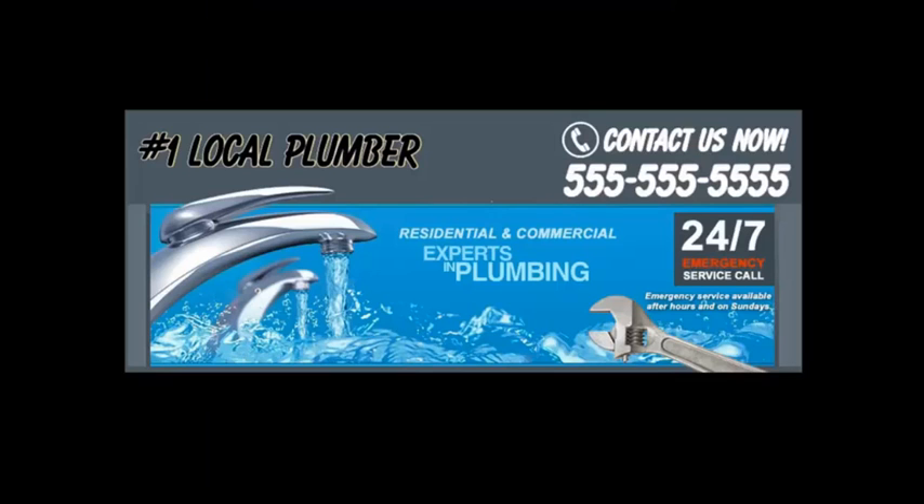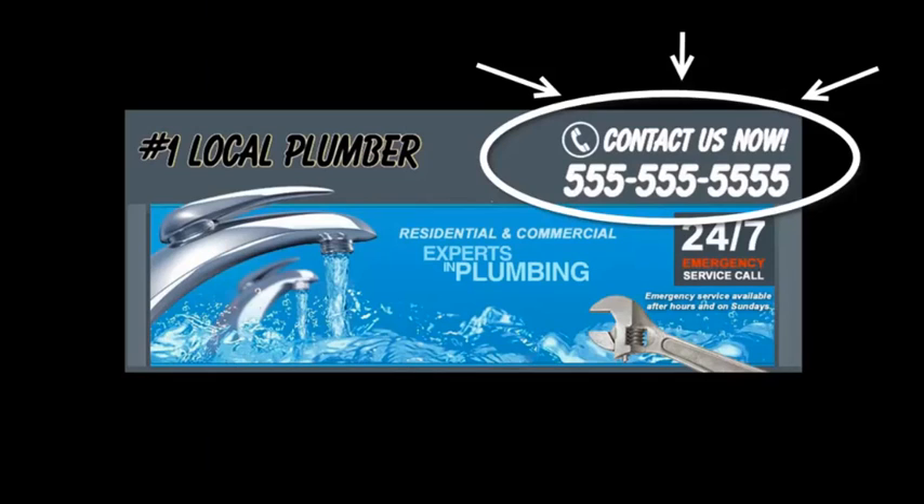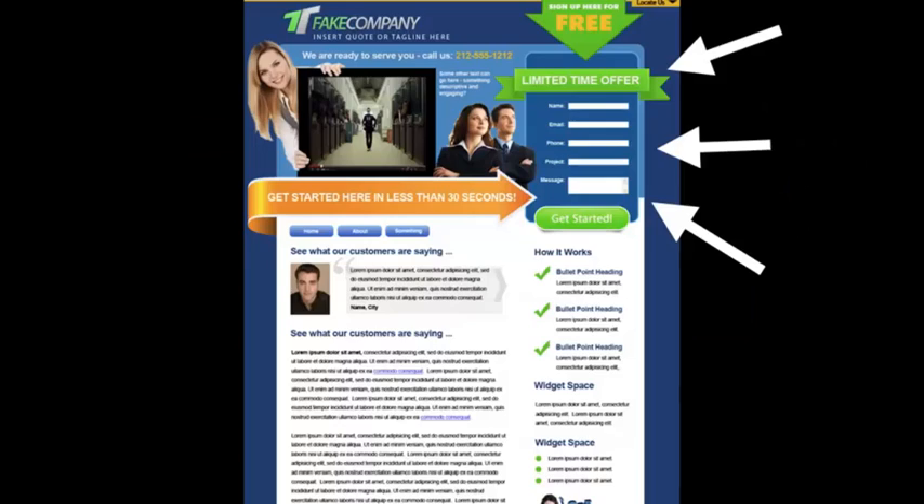You don't want to distract your customer. Instead, you want to grab their attention and make them focus on what you want them to do — which is to call you or fill out your contact form. Here's a sample header of one of our sites. As you can see, right on the top you have your phone number and a specific call to action. People won't have to guess what to do next or look around for your phone number because it's right there. Put the most important information above the fold — just like a newspaper, put your best content where people look first.